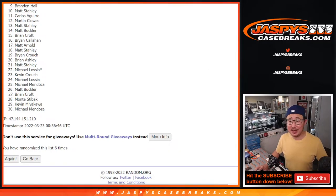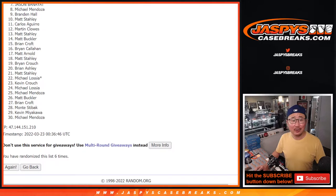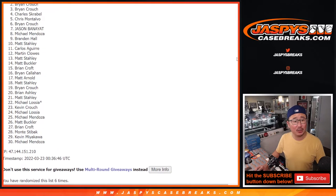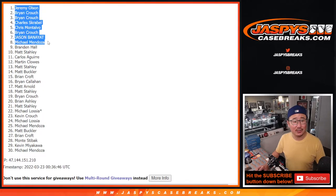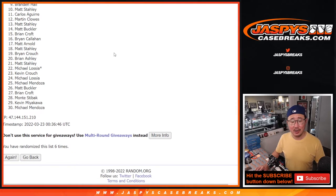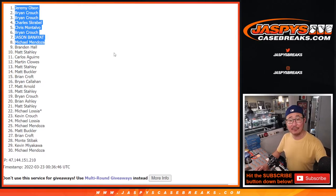JazBeesCaseBreaks.com — happy times for the top 8. Michael is happy, so is Jason, Brian, Chris, Charles, Brian, Brian, and Jeremy. Congrats to this group right here. We'll see you a little bit later tonight for that baseball break. JazBeesCaseBreaks.com — bye, thank you!